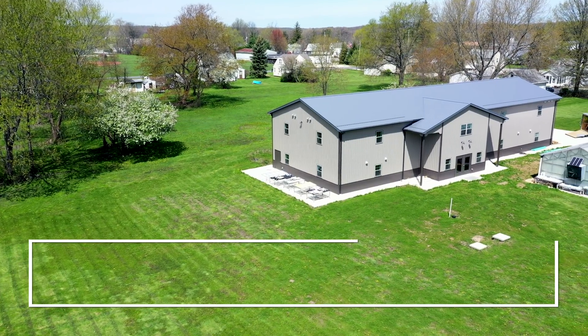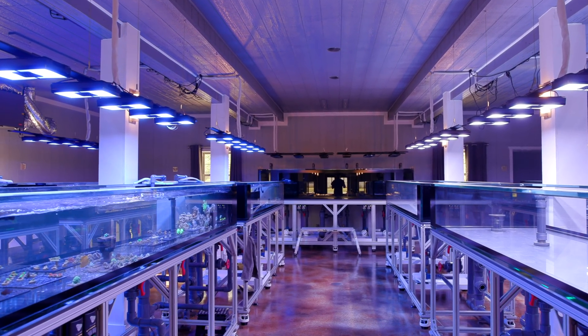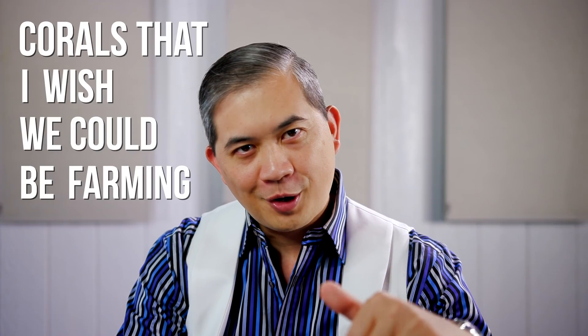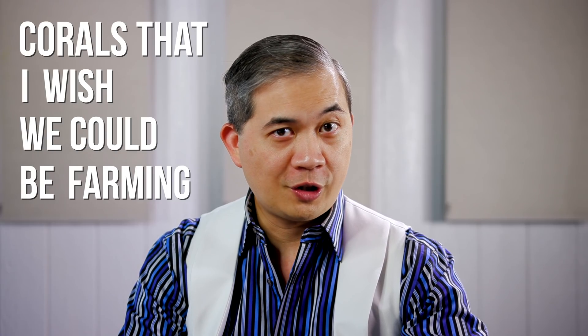What's up guys? Welcome back to Tidal Gardens. If you are new here, Tidal Gardens is a coral farm located in Copley, Ohio, and on this channel we talk about all things reef aquarium related. This video is all about corals that I wish we could be farming here, but for one reason or another they simply don't make great candidates for aquaculture.